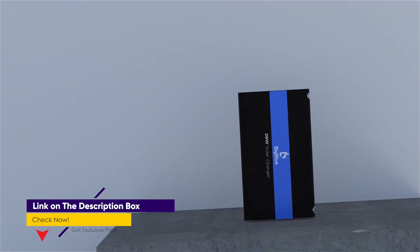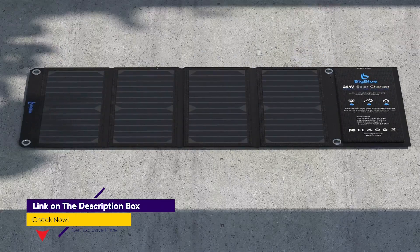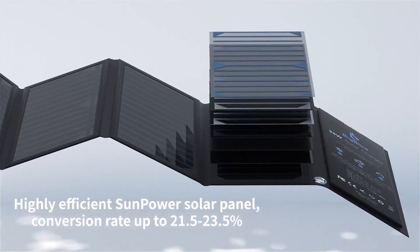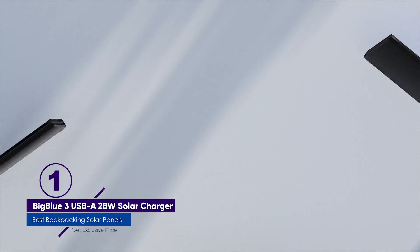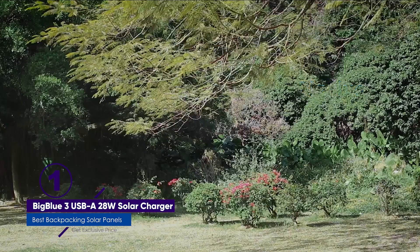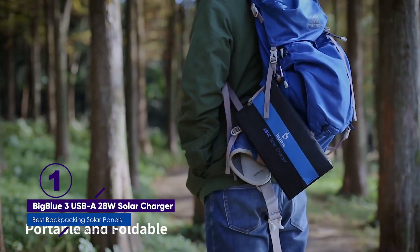Regarding its backpacking-related specifications, the Big Blue 3 weighs less than 1.6 pounds. It folds down to 11 inches wide by just over 6 inches and less than 1.5 inches thick. And of course, you can attach an unfolded Big Blue 3 to the outside of your backpack for charging while you're hiking.